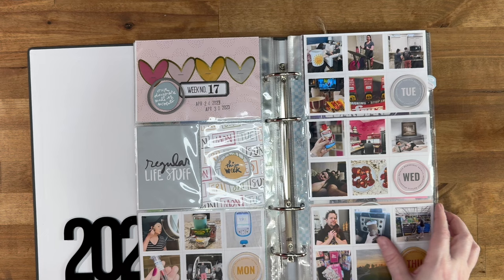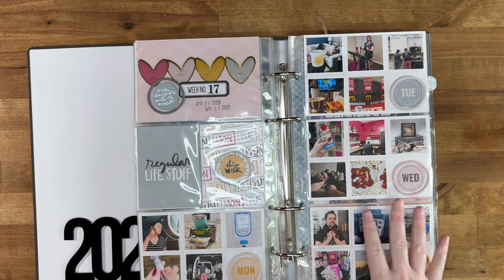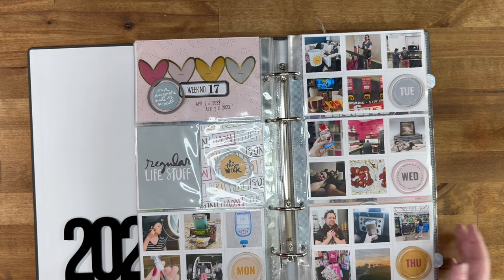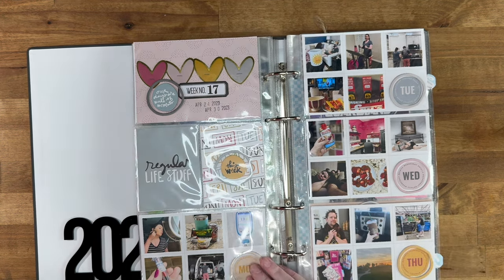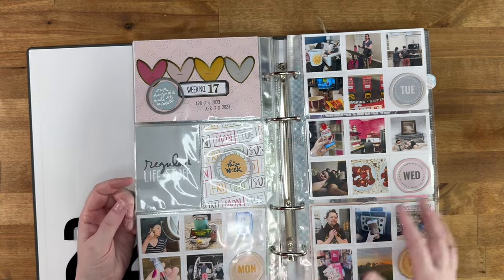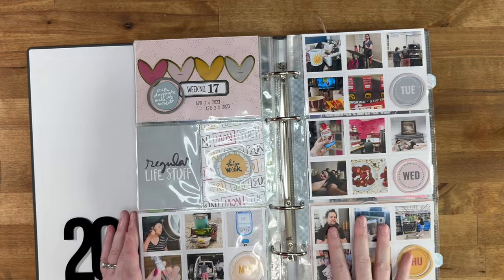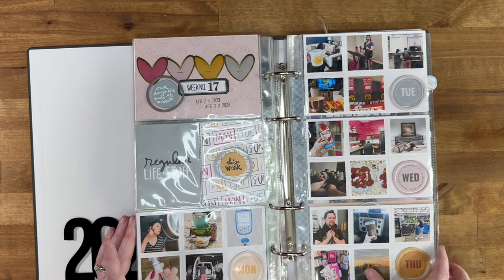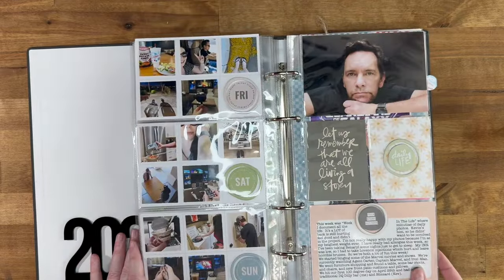Week seventeen was Week in the Life. I did document it and do all my journaling and photos, but I haven't finished putting the album together because I felt like I didn't have good photos. Looking back now I'll probably like them, so maybe I'll work on it this year. For Project Life I always put recaps in so I don't skip a week — I printed out five photos for every single day and used journal cards from Ali Edwards, then did my journaling.